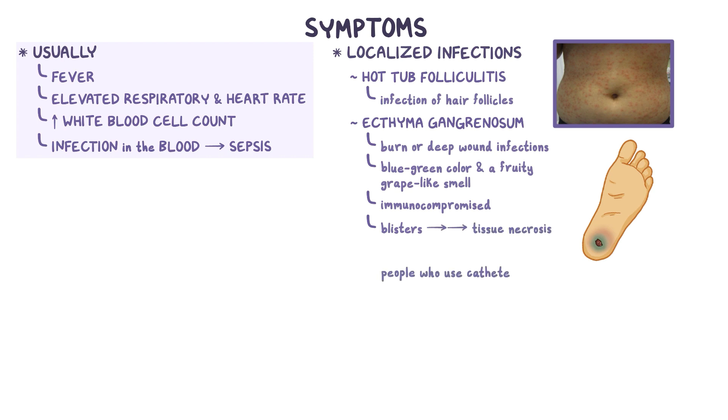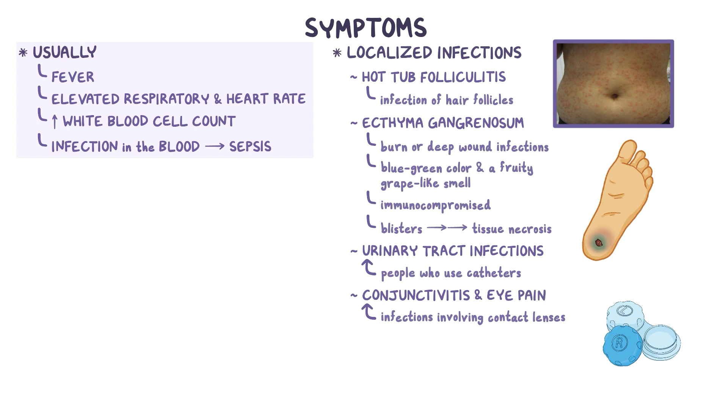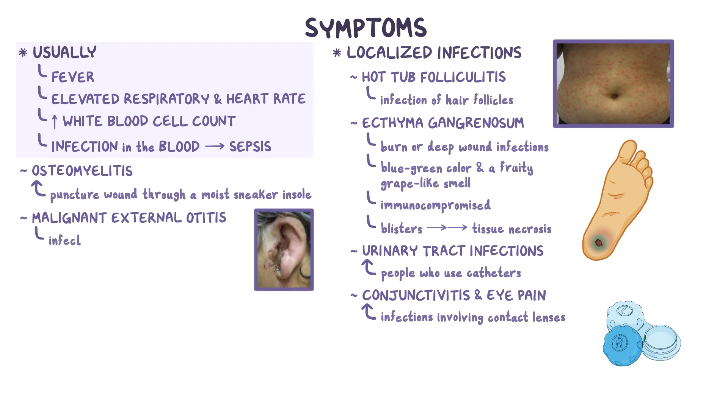People who use catheters can develop urinary tract infections, and those using contact lenses can develop conjunctivitis and eye pain. Individuals with diabetes can develop osteomyelitis, an infection of the bones, classically from a puncture wound through a moist sneaker insole. It can also cause malignant external otitis, an infection in the ear canal, sometimes called swimmer's ear.